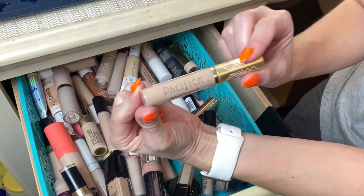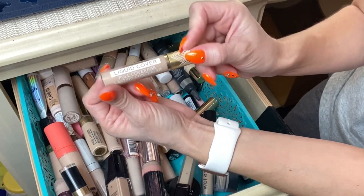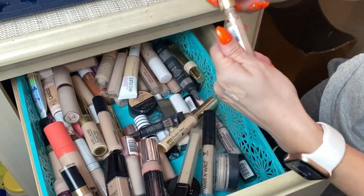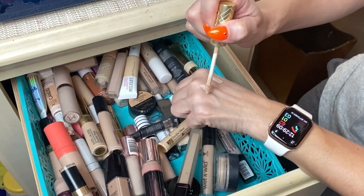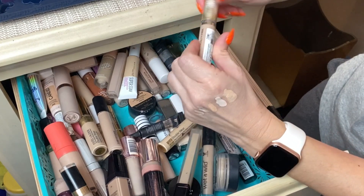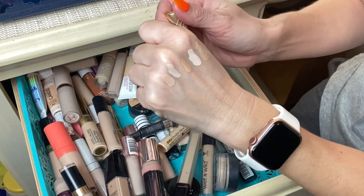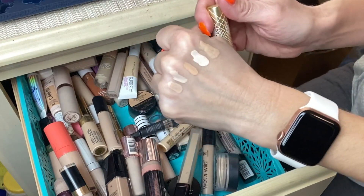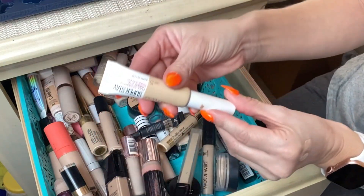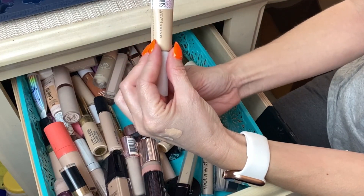From the brand Pacifica — this is their Liquid Cover Full Coverage Lasting Concealer in shade 20F. Pacifica is a really great brand available at Target and Ulta. I did like this concealer quite a bit and I want to repurchase it, but I am going to toss this one because it's old.